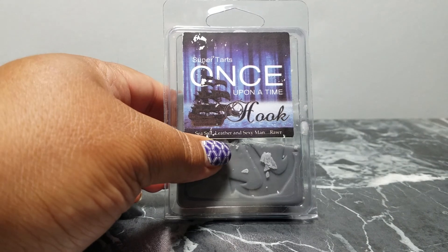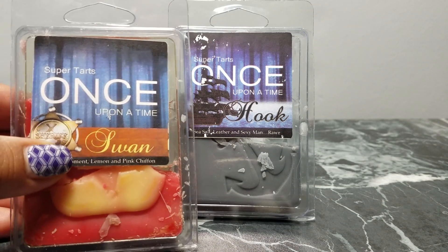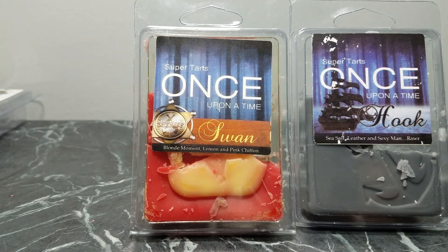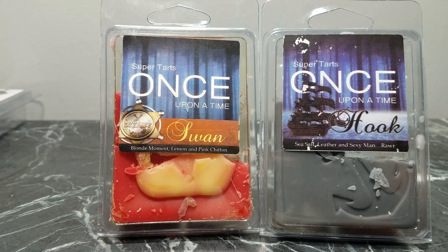The next one I melted in the living room is Hook, and I combined it with Swan. Hook is sea salt, leather, and sexy man — the leather is really in your face. Felicia from one of the wax groups gave me the idea of pairing them — Hook and Swan are an item in Once Upon a Time. Swan is blonde moment, lemon, and pink chiffon; by itself it's so amazing, it's juicy and fresh. Paired with Hook it tones down the leather so I don't get a migraine.